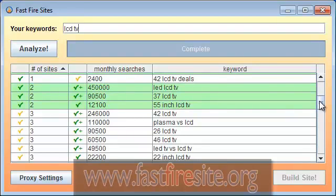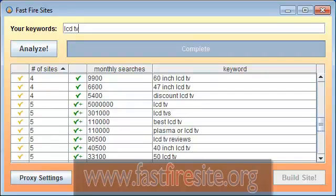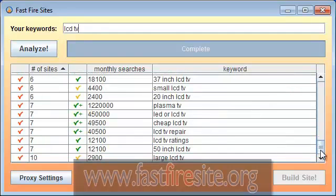You don't have to read or analyze in detail. All you want to do is look — it's green, that's good, I want to do this. As competition increases in the left-hand column, we get to yellow checkmarks, which are harder. Red checkmarks are the ones you want to save till last, if you ever bother to compete at all. For example, 10 sites target "large LCD TV."